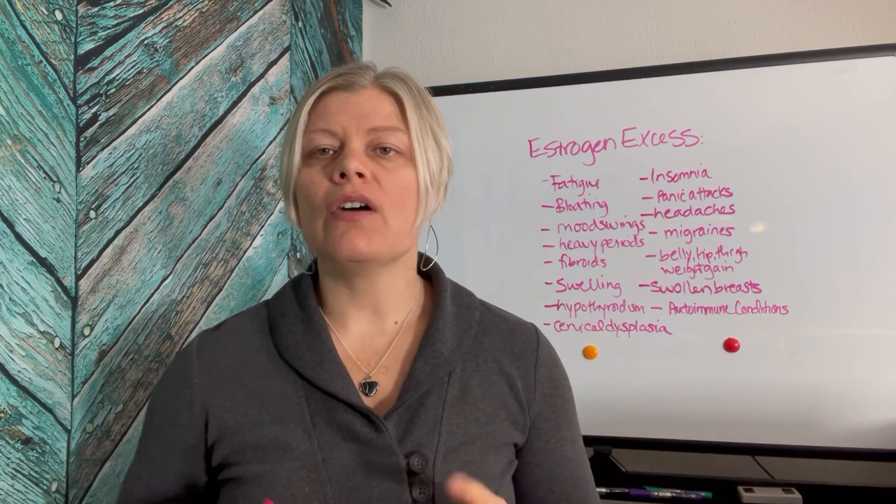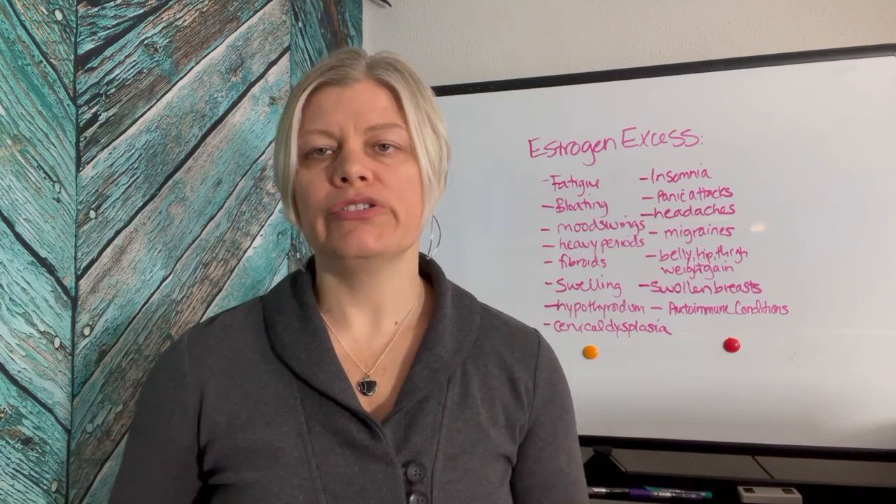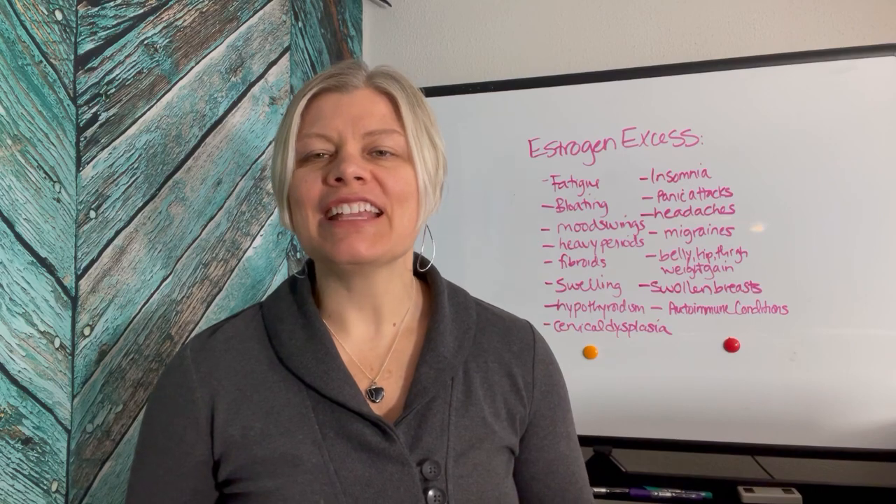Stay tuned for my next video where I'll talk about all of the causes of excess estrogen and what you can do to help correct the situation. I'm Dr. Janine Krause — thanks for listening.